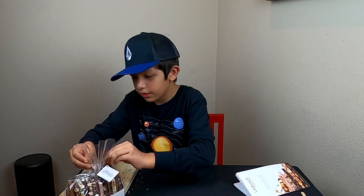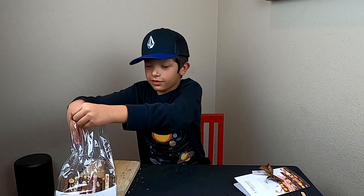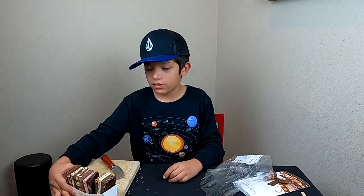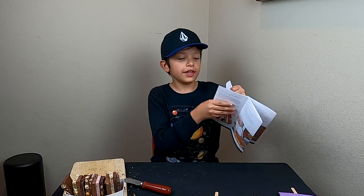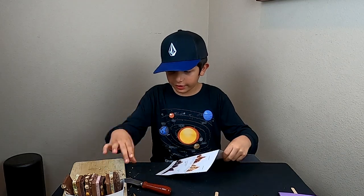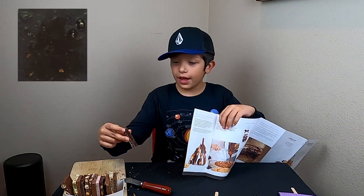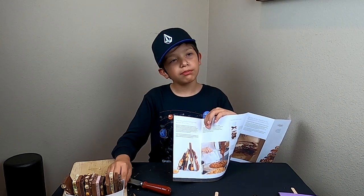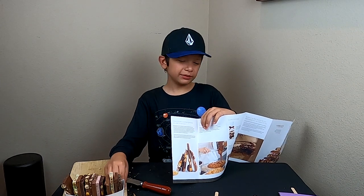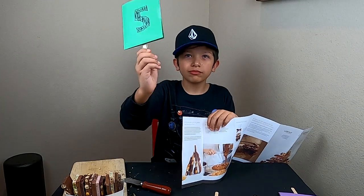Now let's open the second batch of chocolates. There we go, this is a nice bow, I'm gonna keep it. Let's cut the first one. So let's find it in the brochure — it looks like this one is orange almond, a dark chocolate. Let's try it. Ugh, it has a bitter taste, I do not like that. I'll give it a five.